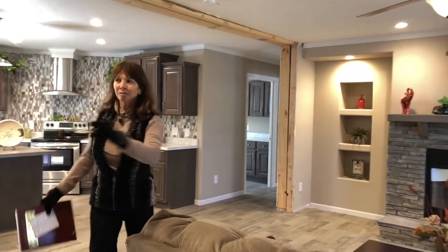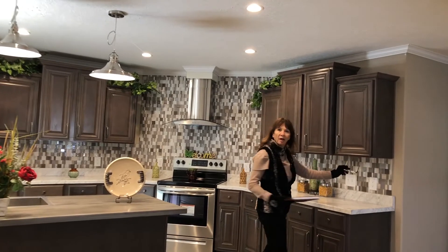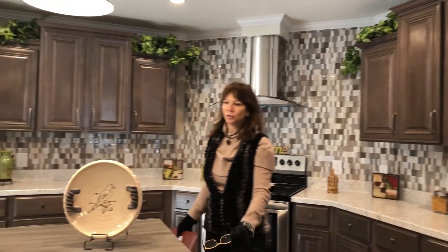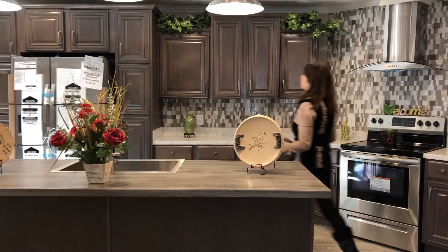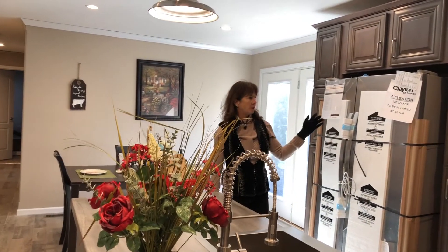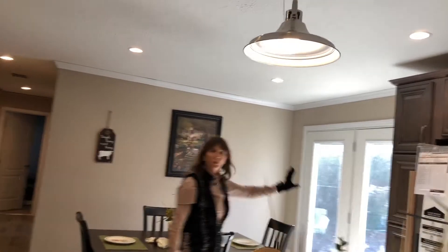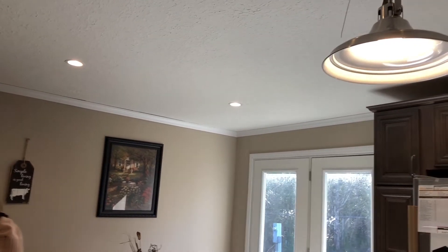As you walk over here, we have your beautiful gourmet kitchen. We offer a lot of options for backsplashes — as you can see, this is one of our beautiful mosaic ones. It's gorgeous, and there's an island where you can fit bar stools. We offer granite countertops as another option. We have different colors of cabinets, and again free-closing cabinets and appliances. We also have your beautiful atrium door here, and LED lights are an option as well.